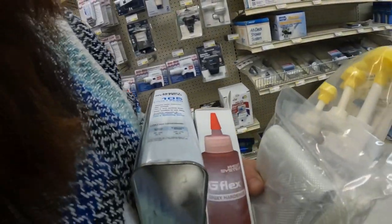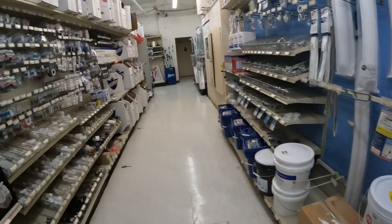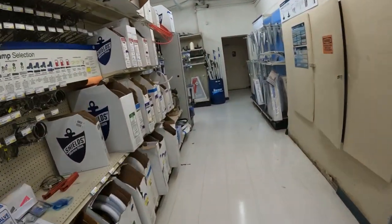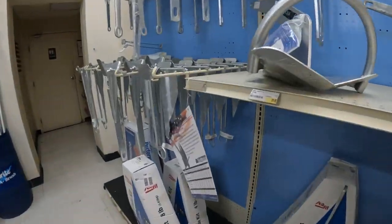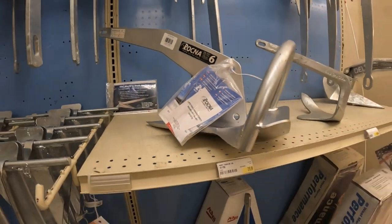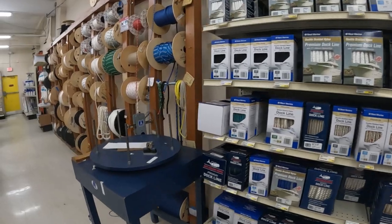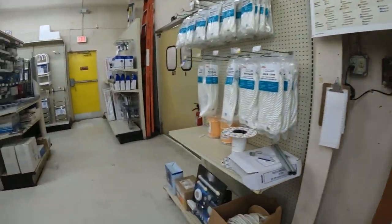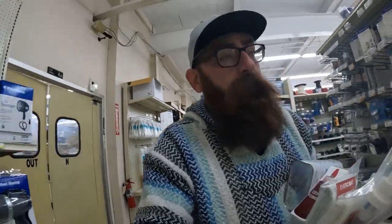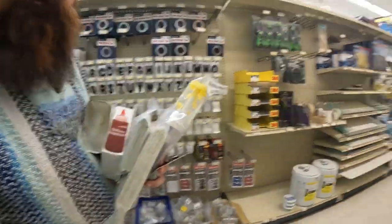We've basically got everything we need — G-Flex, some chop strand, some regular mat, pumps, resin, all the goodness. Still gandering around. Oh, and I got a new shackle. They don't have my exhaust hose — that's no good. They do have some pretty nice anchors though, fairly cheap, but it's only six kilos. Having no idea how to do any of the fiberglass repairs, I just figured I'd buy what I thought was the right stuff. I'm gonna go with West Systems. I don't feel too ripped off from West Marine.